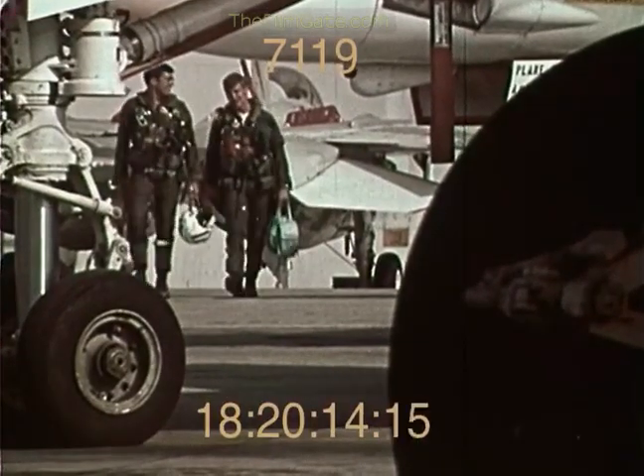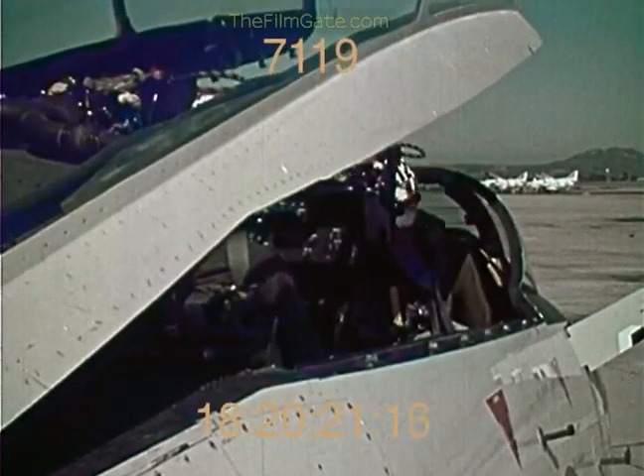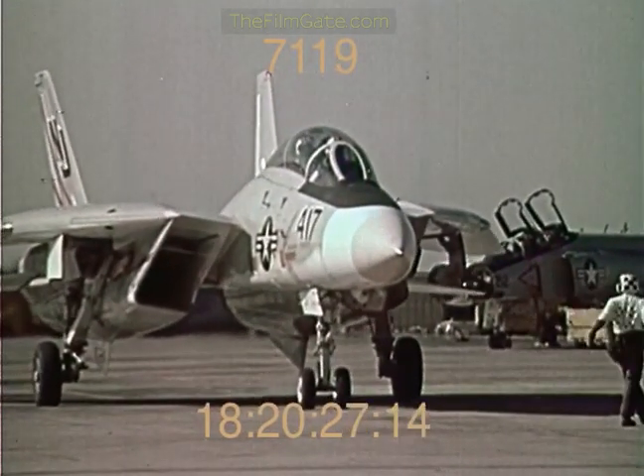Now they're back where it all began, to get wrung out in a fighter that's unlike anything they've ever flown before — the F-14 Tomcat — and to test what they learn in simulated air combat maneuvers against other high-performance fighters.